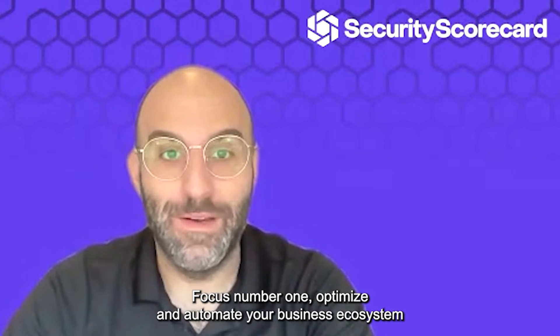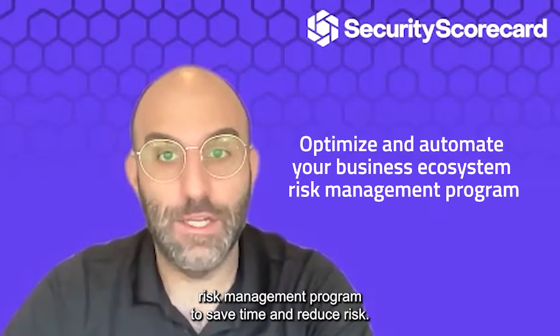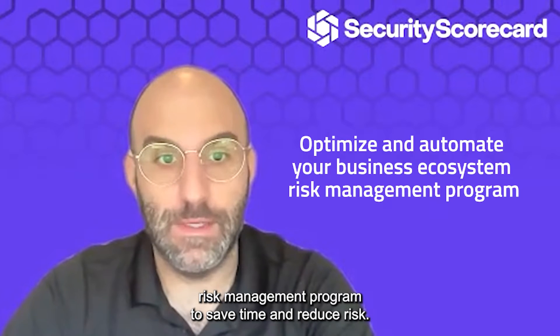Focus number one: optimize and automate your business ecosystem risk management program to save time and reduce risk.